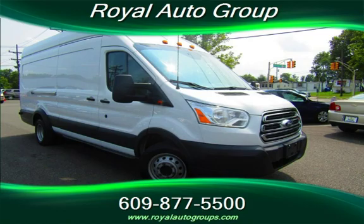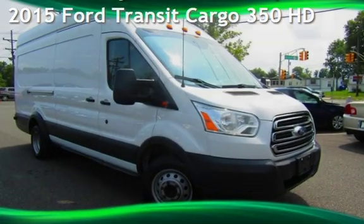Another beautiful vehicle, value priced thousands below the market value. Presenting a pre-owned 2015 Ford.